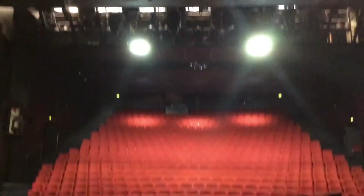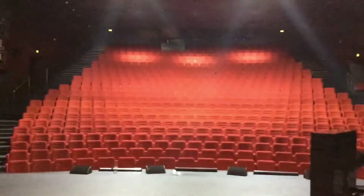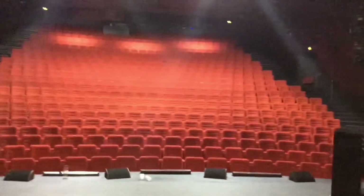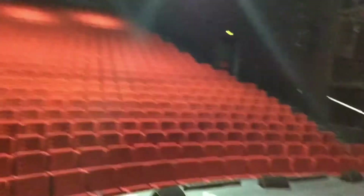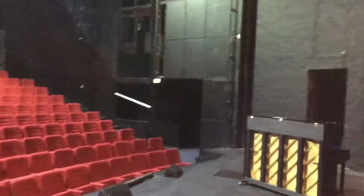Hello guys! So this is the main stage and the auditorium seating about 600 people, and it's used for plays, musicals, concerts and many other shows from August to June.